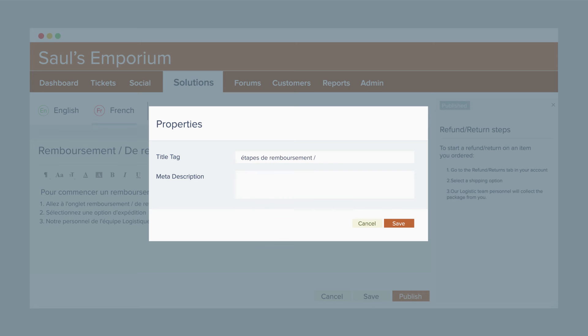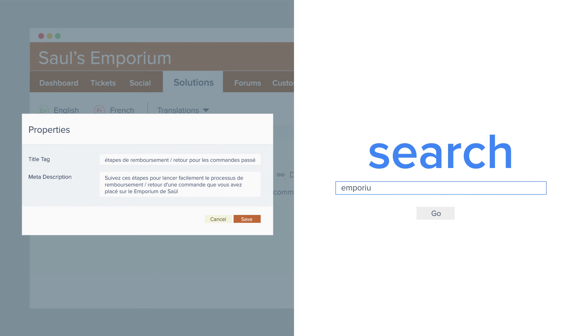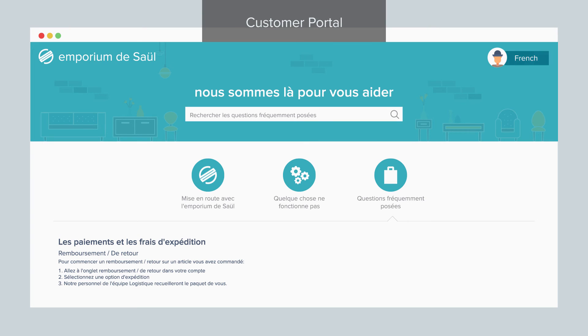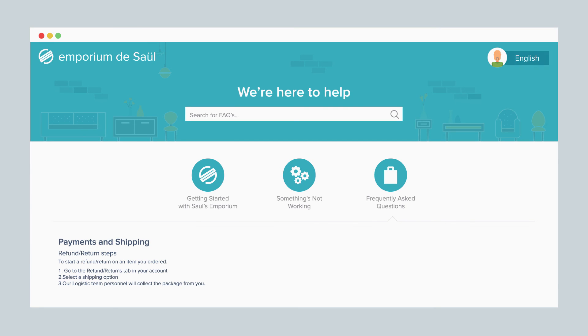Freshdesk's multilingual KBase is not just agent-friendly, it's customer-friendly too, with the ability to set up language-specific meta tags for each article. Your customers needn't break a sweat to find them on the internet. Plus, they can enjoy the convenience of automatically viewing information in their preferred language.